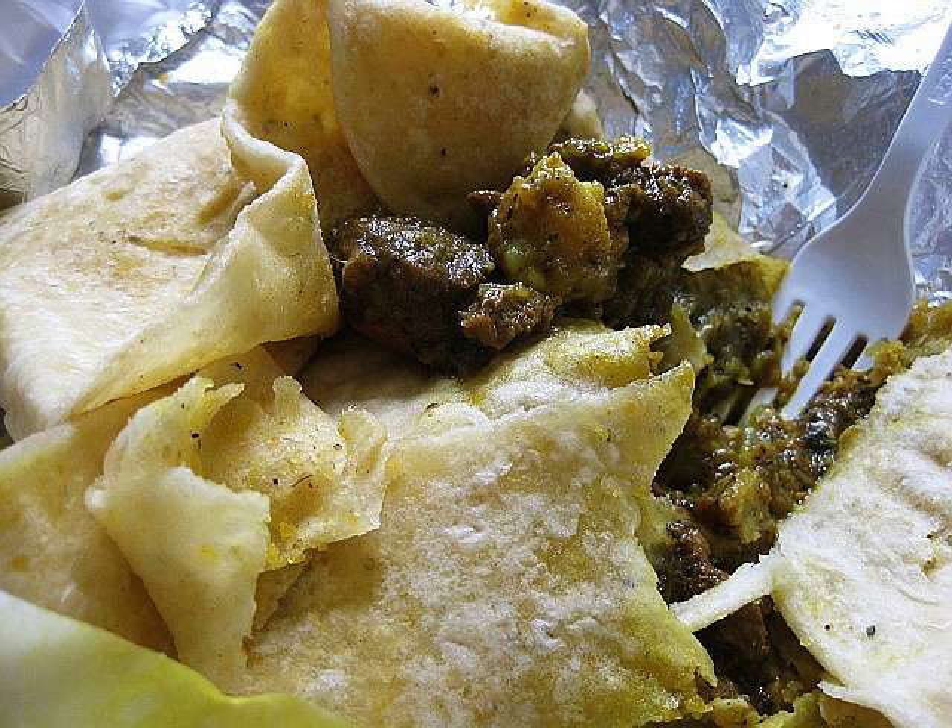The roti wrap is the commercialization of roti and curry together as a fast food or street food item in the Caribbean. This wrap form of roti originated in Southern Trinidad. It was first created in the mid-1940s by Sakina Karamat, who later founded Hummingbird roti shop in San Fernando, Trinidad and Tobago.